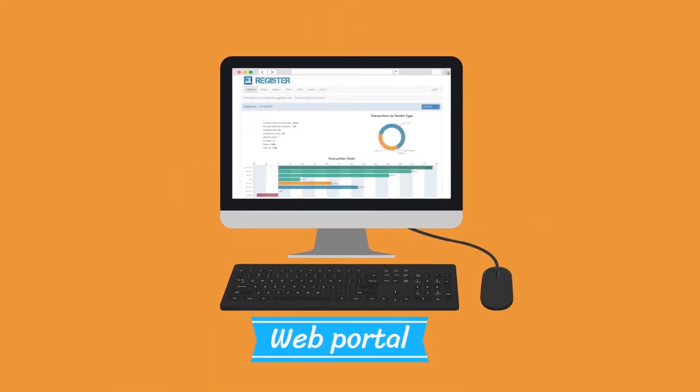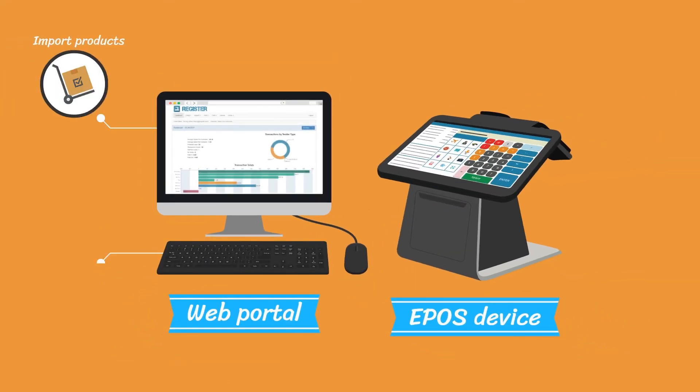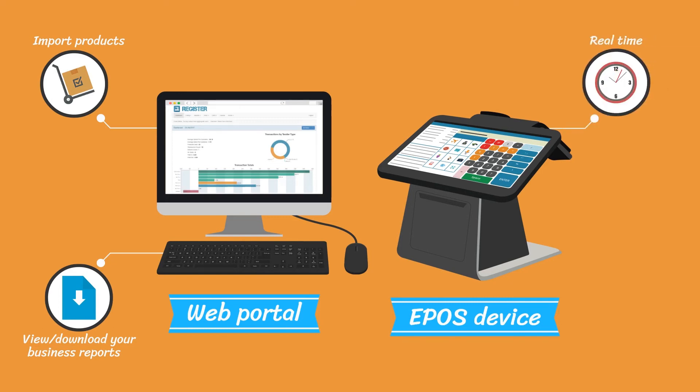The best part? Register allows you to centrally configure and set up your EPOS devices, import products, view and download your business reports in real time, and keep trading even when your internet connection is down.